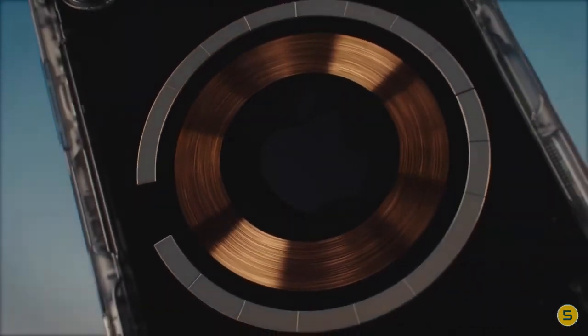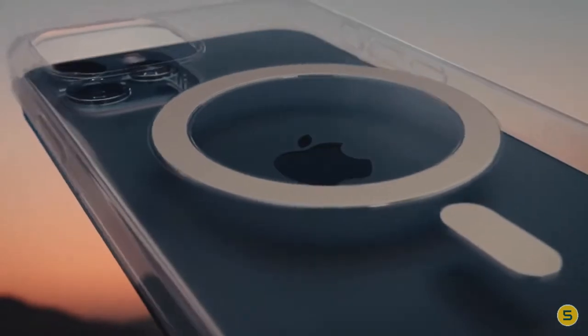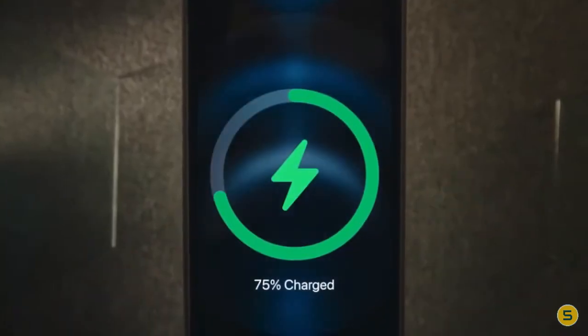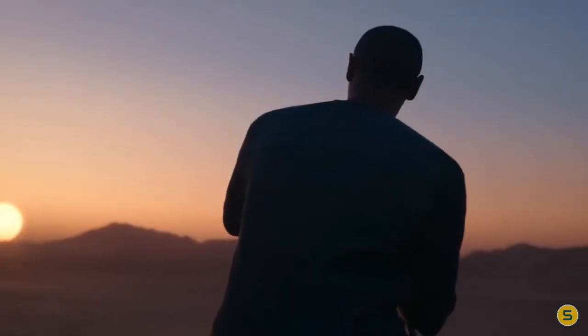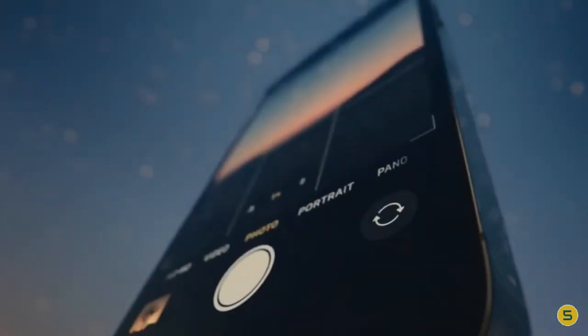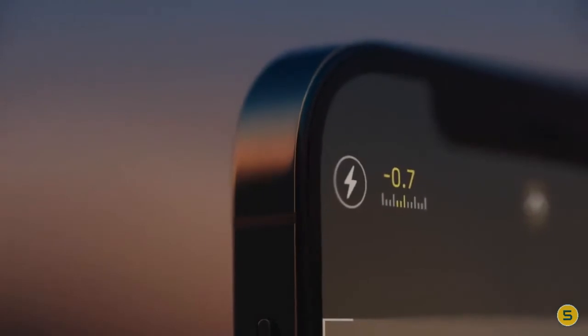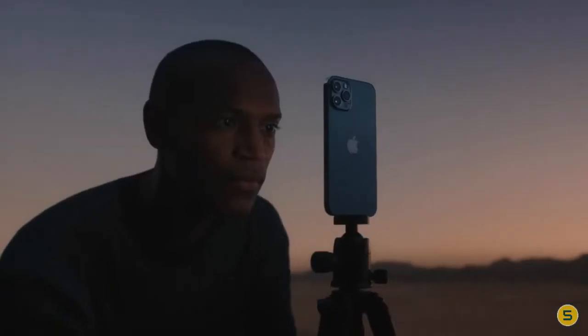The iPhone 12 Pro measures 146.7 by 71.5 by 7.4 millimeters and weighs 189 grams. It was launched in Gold, Graphite, Pacific Blue, and Silver colors, and features an IP68 rating for dust and water protection. Connectivity options include Wi-Fi 802.11, GPS, Bluetooth v5.0, NFC, Lightning, 3G, and 4G.